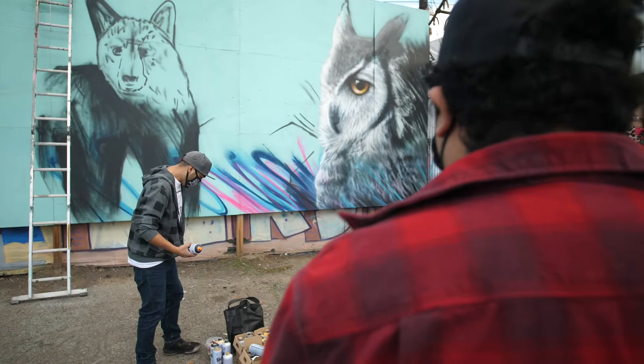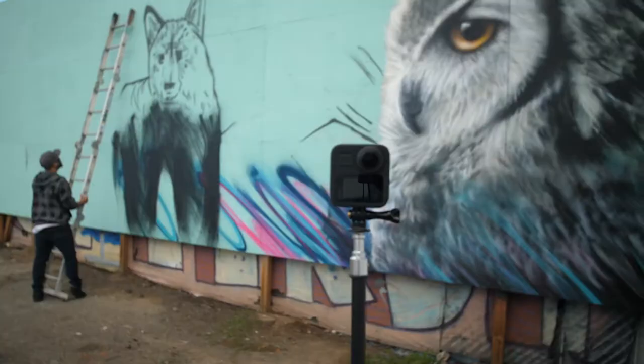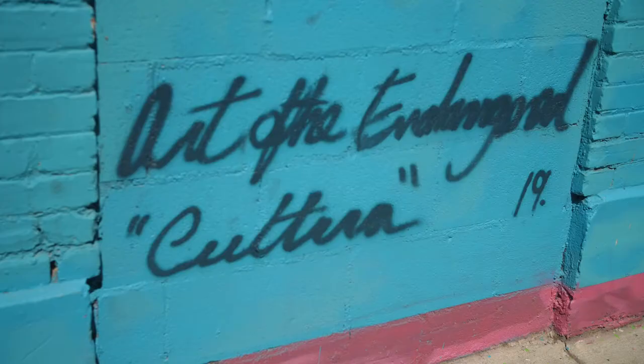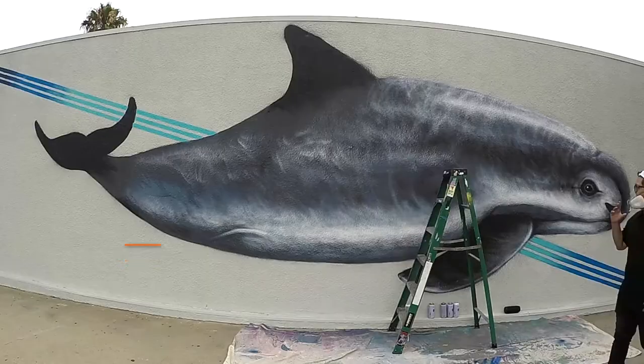The biggest thing is I hope that the youth gets inspired. Just have that message behind the murals, which is we've got to protect our wildlife no matter where we're from — whether we're from Santa Ana, California, or Mexico, or another part of the world. It's important to start locally with our wildlife here. That's the main thing that I want.